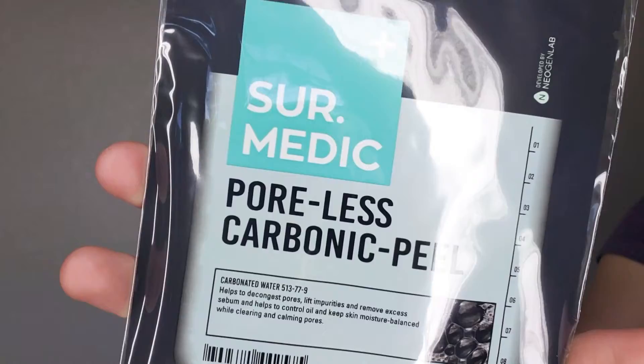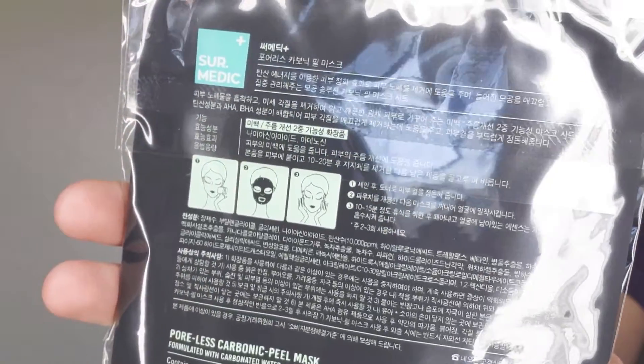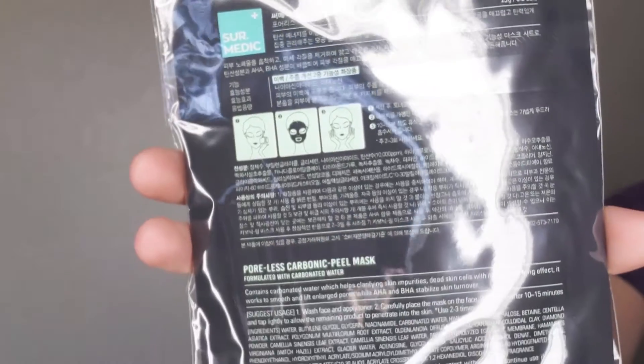So first thing in here is the Cermetic Poreless Carbonic Peel Mask. It helps to decongest pores, lift impurities, and remove excess sebum, and helps to control oil and keep skin moisture balanced while clearing and calming pores. That is a lot of things that this says it does. This is just a sheet mask — I normally don't like to review sheet masks on this channel because it's hard to give a good review on them, so this is something I'll use on my own time.